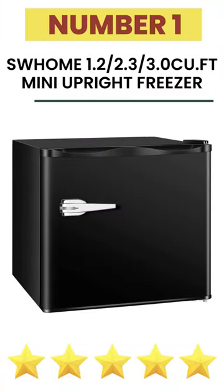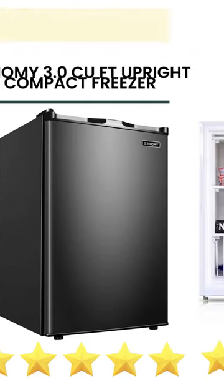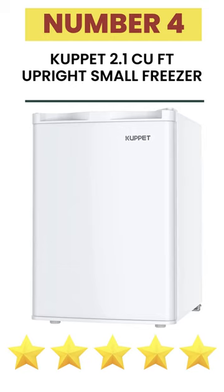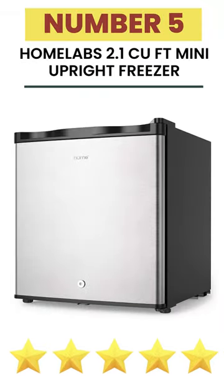1. SW HOME 1.2 Cu. Ft. Mini Upright Freezer. 2. UME 3.0 Cu. Ft. Upright Compact Freezer. 3. MIDEA 3.0 Cu. Ft. Upright Mini Freezer WHS-109FW1. 4. CUPIT 2.1 Cu. Ft. Upright Small Freezer. 5. HOME LABS 2.1 Cu. Ft. Mini Upright Freezer. Please let us know which product you like most in the comments.